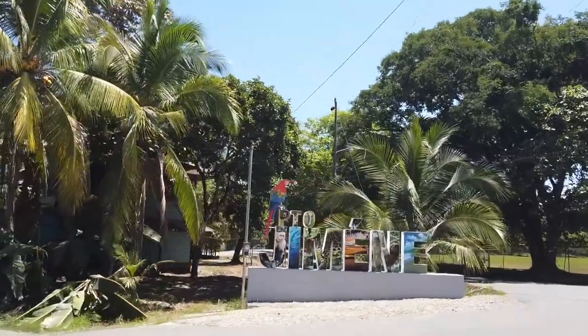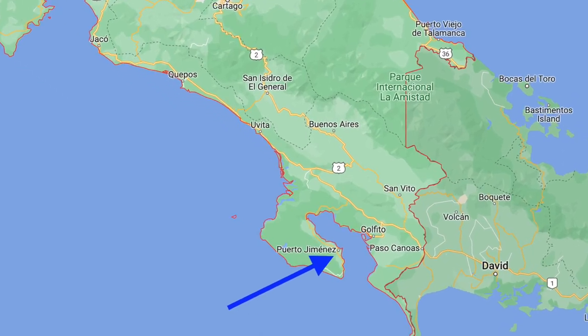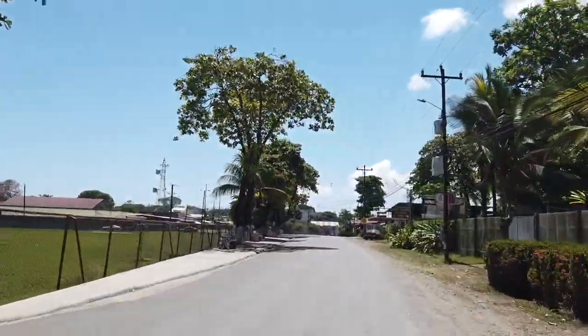Welcome to Puerto Jiménez, located in the southern part of the outlying Osa Peninsula. It is one of the most remote destinations in Costa Rica.